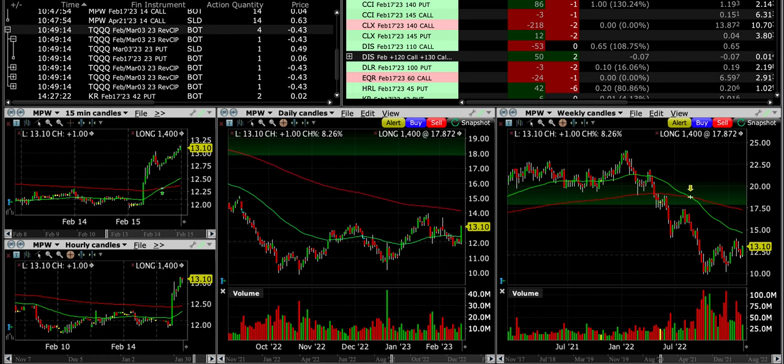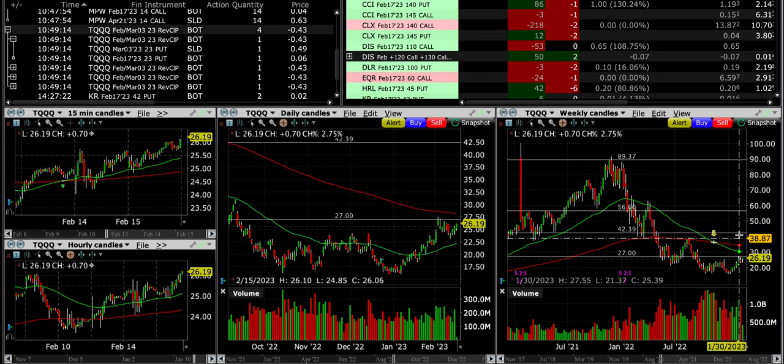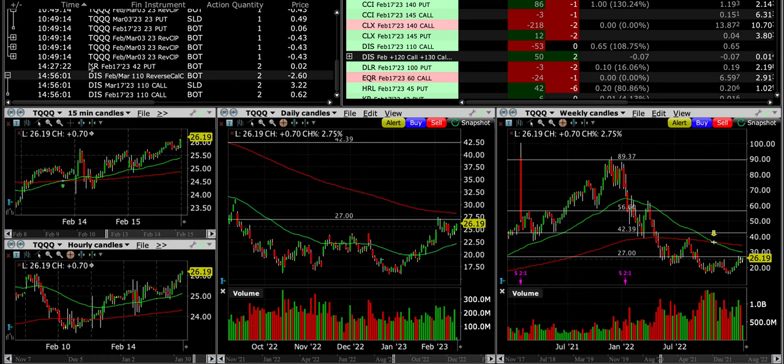With our TQQQ position — our experimental high-volatility position — we're rolling out the $23 cash secured put. It's right at an area that serves as support, so I see no reason to roll it up or down. There's nice buying volume in TQQQ over the past several months. On the weekly chart it is running up against resistance — the same level that served as resistance in December and support in the summer of last year. It needs to break through the 200 moving average on both charts for me to feel we've reached a bottom and are turning into a bullish market.